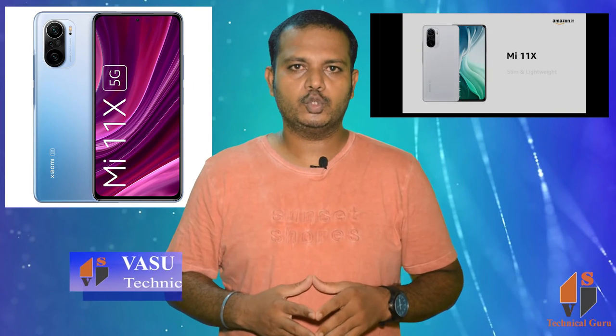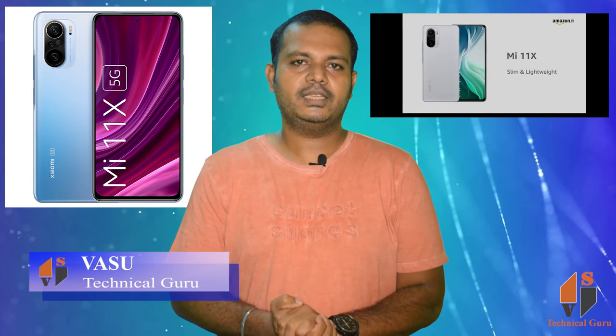Friends, we are launching the Mi 11X 5G phone.